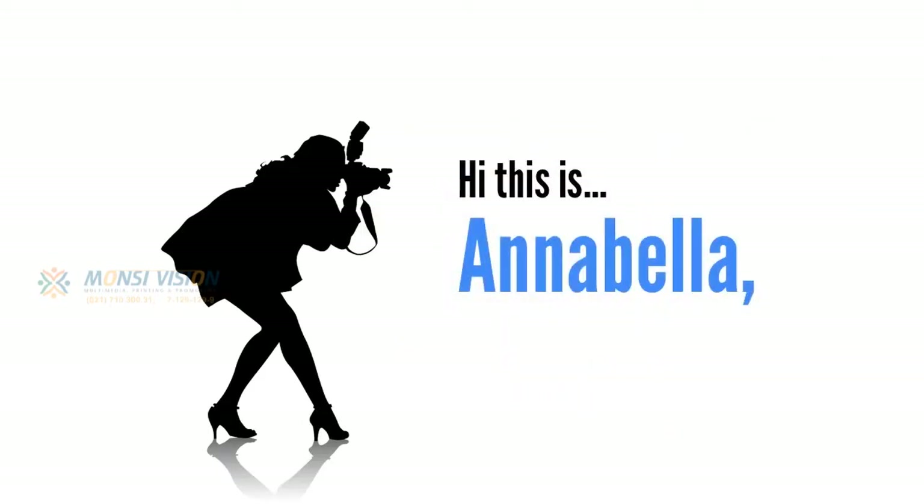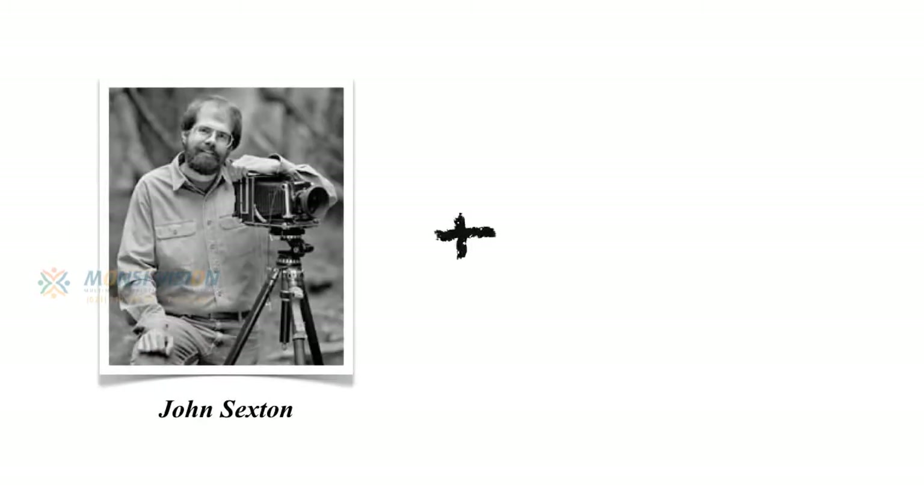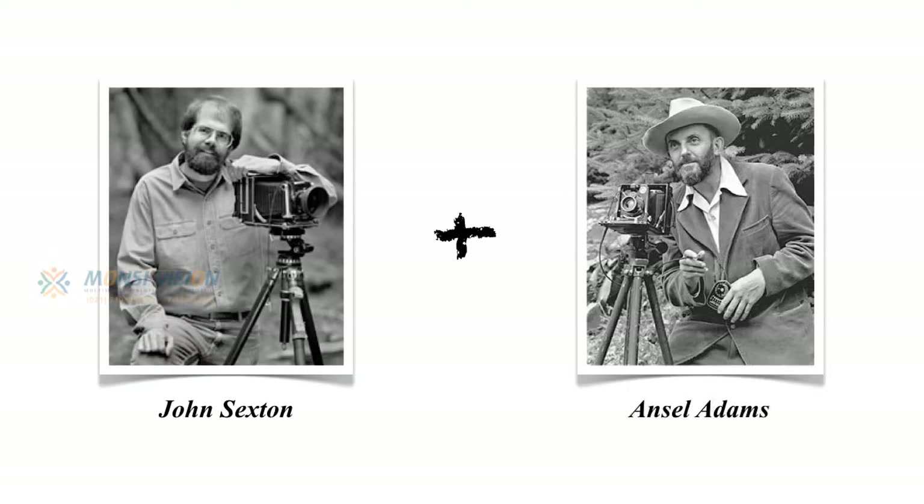Hi, this is Annabella, and recently I read a quote from a well-known black-and-white photographer named John Sexton, who developed his skills working in the darkroom alongside Ansel Adams, perhaps the most influential photographer of the 20th century.